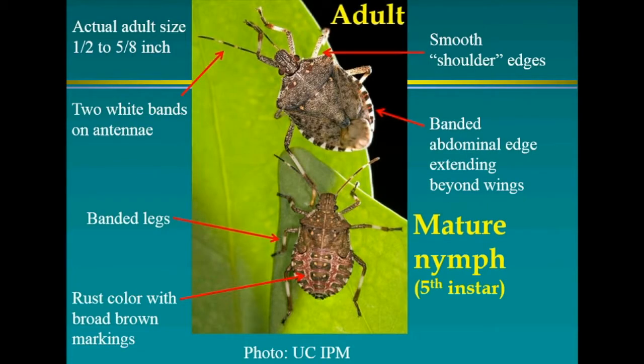This is the adult — it's a close-up, not actually a foot long. The adult is on top and the mature nymph on the bottom. Notice the smooth shoulder edges in the upper right — this distinguishes them from similar stink bugs. They have a banded abdominal edge that extends beyond the wings, two white bands on the antennae, and banded legs, especially distinguishable on the nymphs. They also have a rust color, and 'marmorated' means marble-colored, so they're brown marble-colored stink bugs.